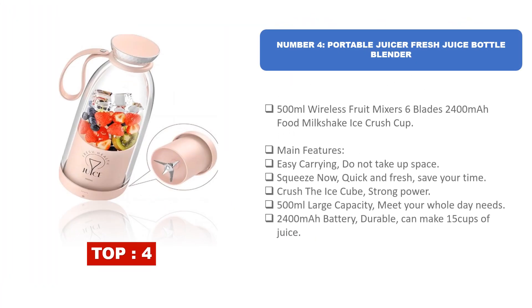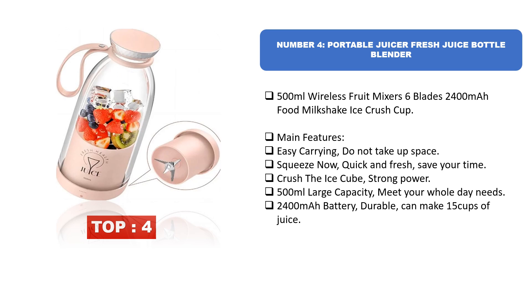Number four: Portable Juicer Fresh Juice Bottle Blender — 500 milliliters, wireless fruit mixer with six blades and a 2400 mAh battery. Main features: easy carrying, doesn't take up space, quick and fresh juice saving your time, and strong power to crush ice cubes. The 500 milliliter large capacity meets your whole day's needs. The 2400 mAh durable battery can make 15 cups of juice.